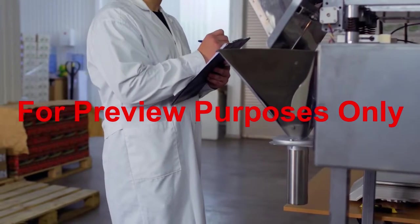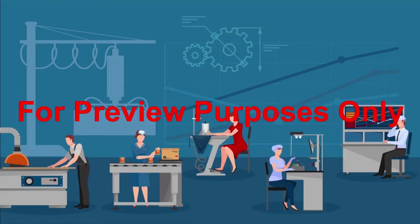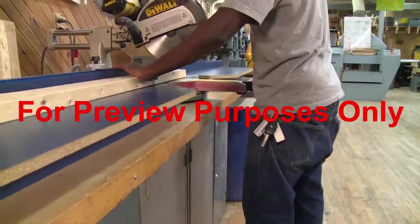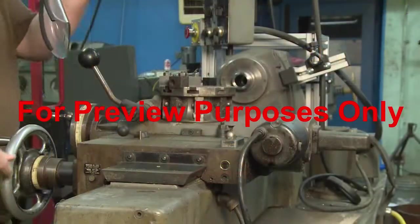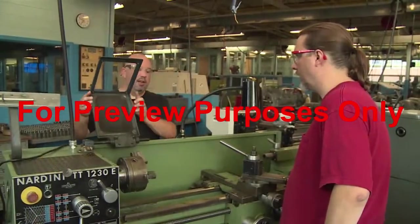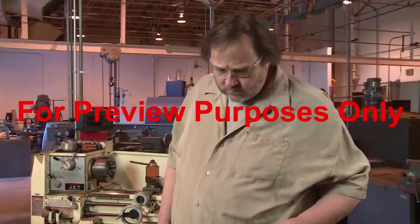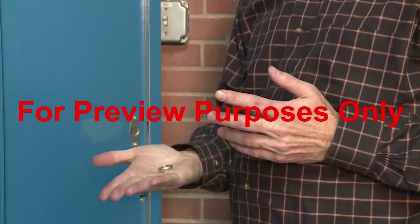Being safe on the job depends on more than government regulations and industry standards — it depends on everyone being conscious of hazards and using common sense. That's especially important when talking about machine guards and safety devices. Be aware of hazards created by the machinery you work with and use machine guards and safety devices to protect yourself. Inspect guards and devices to make sure they are free of damage and functioning correctly. Never remove a machine guard or safety device. Make sure they have been installed correctly and are adjusted properly. Wear appropriate personal protective equipment such as safety glasses and face shields whenever you are near machinery, and don't wear loose clothing or jewelry that could get caught in moving parts.